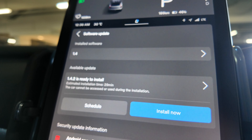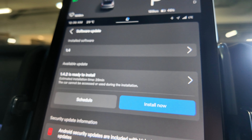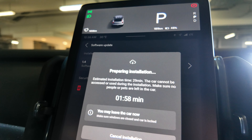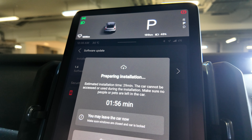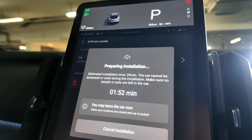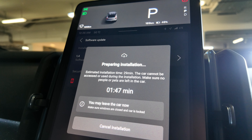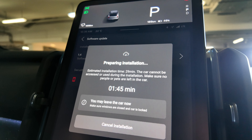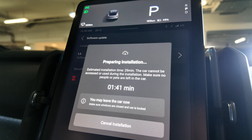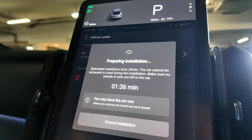I'll be installing the software right now. It says it takes about 29 minutes to install and the car cannot be accessed or used during this installation. The preparation time is 1 minute and 53 seconds, and it says to make sure the windows are closed and the car is locked.